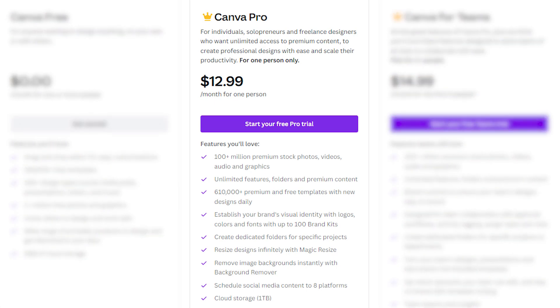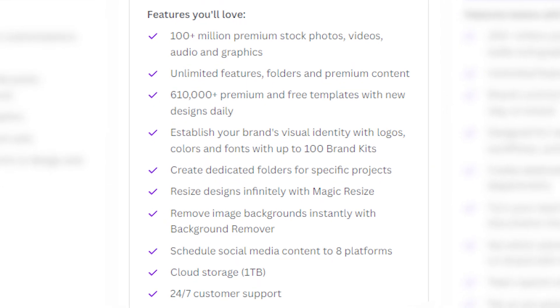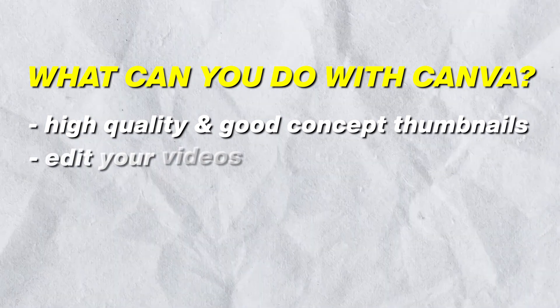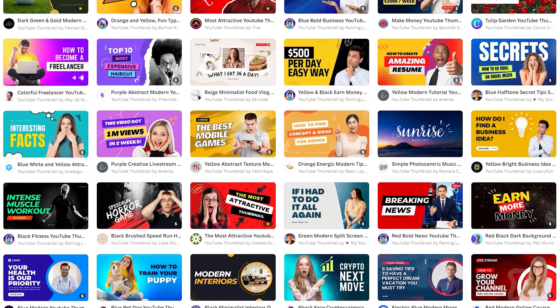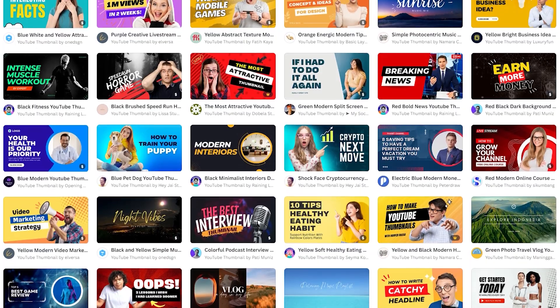Canva Pro costs about $12 per month and gives you access to the better features of the platform. You can create high-quality, well-conceived thumbnails, edit your videos with Canva Pro, and access tons of templates to choose from. Not all templates will be great for every specific channel, but for some they will work wonders.